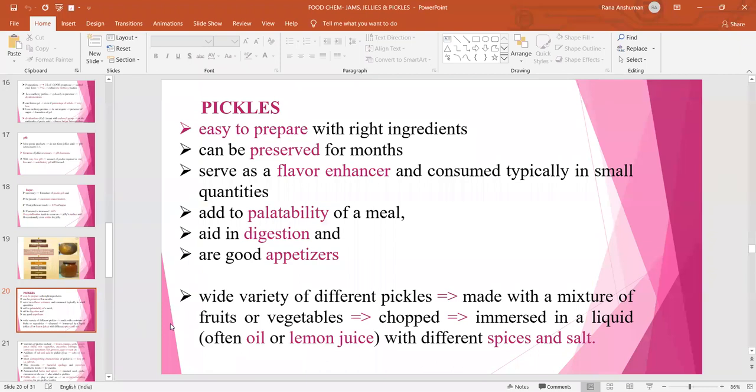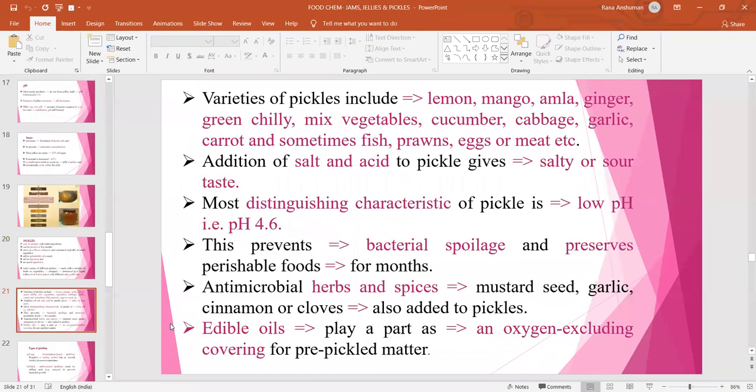Next is pickles. It is easy to prepare with the right ingredients and can be preserved for months. Preparation of pickle from fruits or vegetables mostly increases their shelf life. They serve as flavor enhancers and are consumed typically in small quantities to increase palatability of a meal. They also aid in digestion and are good appetizers. Wide varieties of pickles are made with a mixture of chopped fruits or vegetables immersed in a liquid of oil, lemon juice or vinegar with different spices and salts. Varieties include lemon, mango, amla, ginger, green chili, mixed vegetables, cucumber, cabbage, garlic, carrot, and sometimes fish, prawns, eggs or meat pickles.